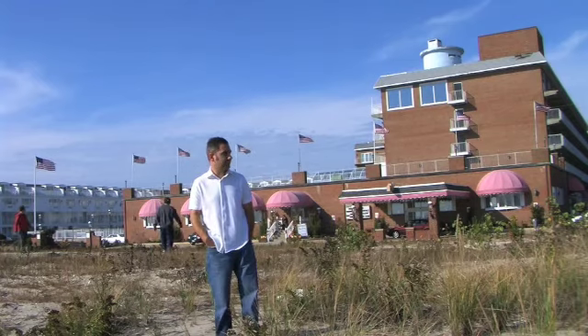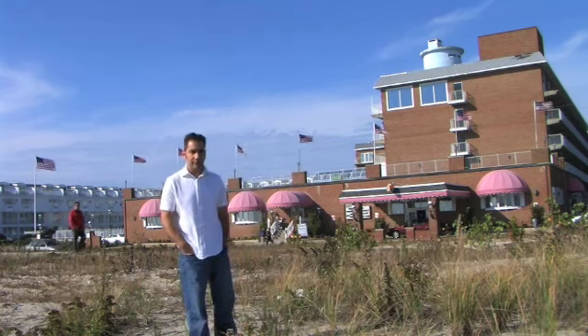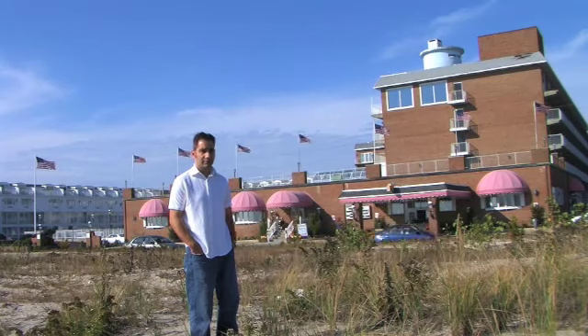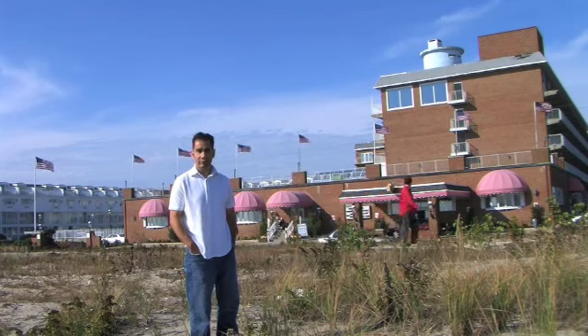Hey folks, this is where I'm staying for Thanksgiving. It's The Brant. This is the outside. Today it's supposed to rain, so I'm going to show you. This is where it's running down to the ocean.